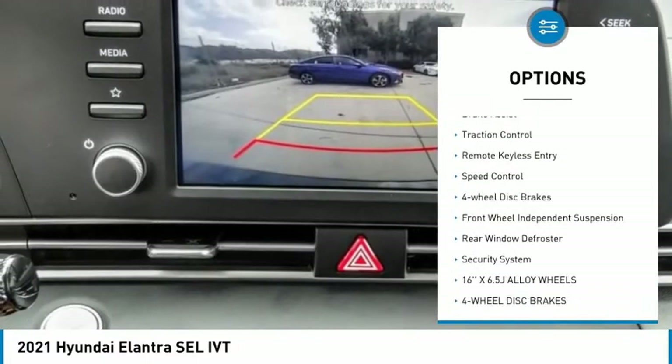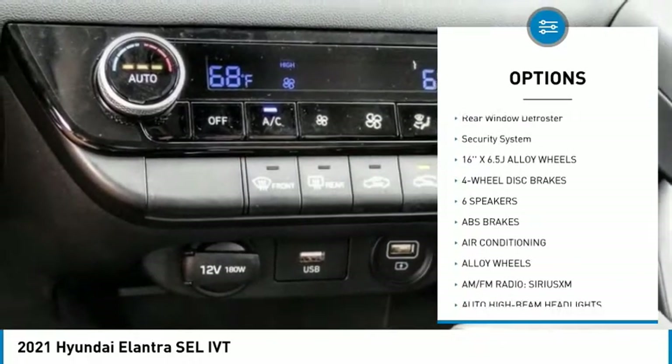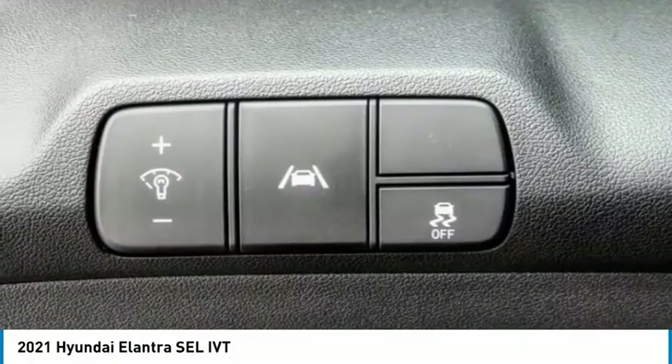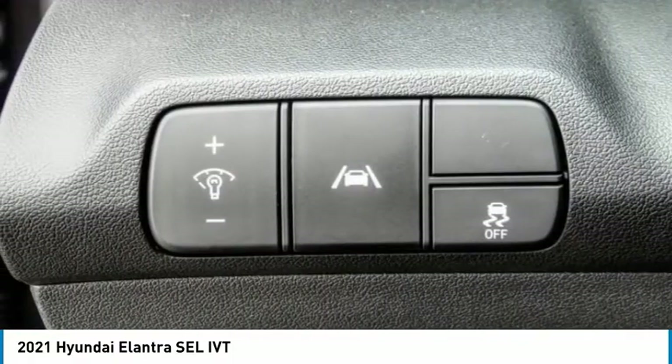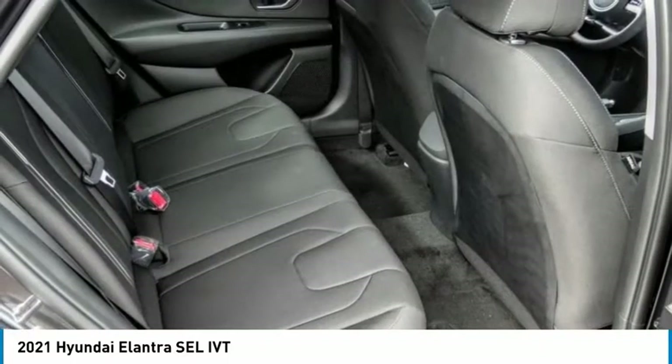Here are some of this vehicle's great options: electronic stability control, alloy wheels, brake assist, traction control, remote keyless entry, speed control, four-wheel disc brakes, front wheel independent suspension, rear window defroster, and security system. Your new ride is just a phone call away.